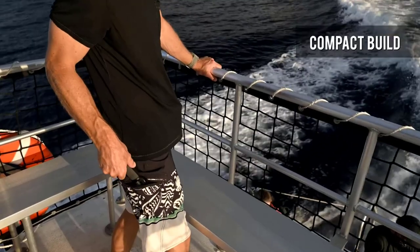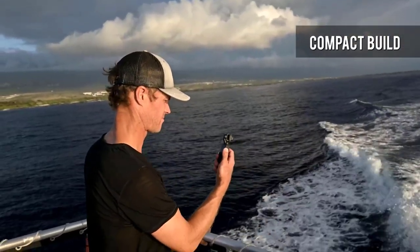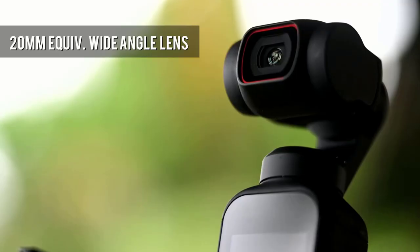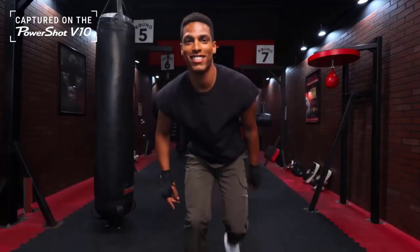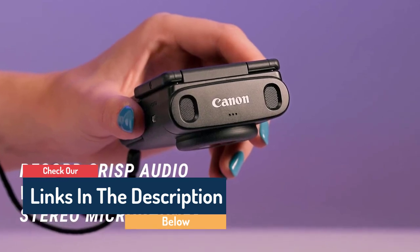Hello guys, today in this video we're going to help you find out the best vlogging camera on the market. I made this list based on my personal opinion and I tried to list them based on their quality, durability, customer reviews, and more. If you want to see their price and find out more information about them, you can check our links in the description below.